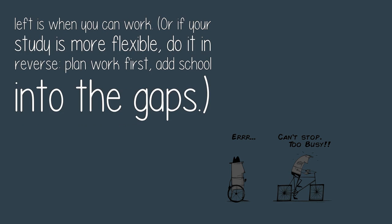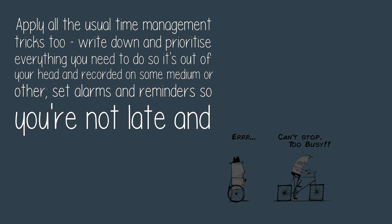If your study is more flexible, do it in reverse: plan work first and add school into the gaps. Apply all the usual time management tricks — write down and prioritize everything you need to do so it's out of your head and recorded on some medium or other.